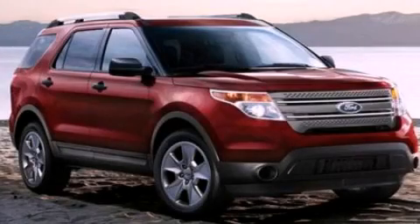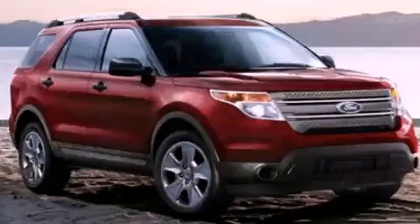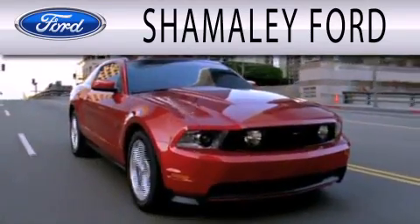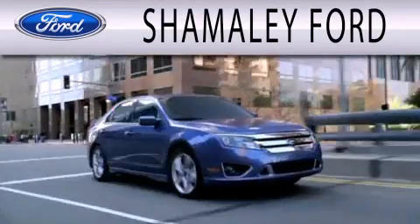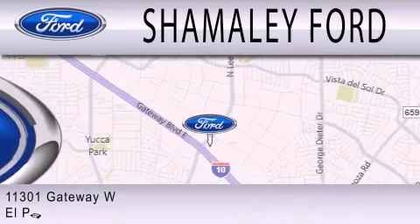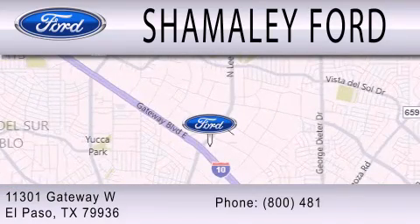Call or visit us right now and arrange your test drive today. Shamaley Ford is dedicated to doing everything possible to ensure that the experience you have selecting your next vehicle is as pleasant as possible. We are located at 11301 Gateway Boulevard in El Paso.